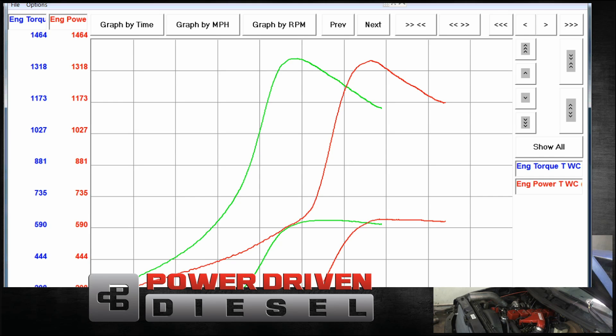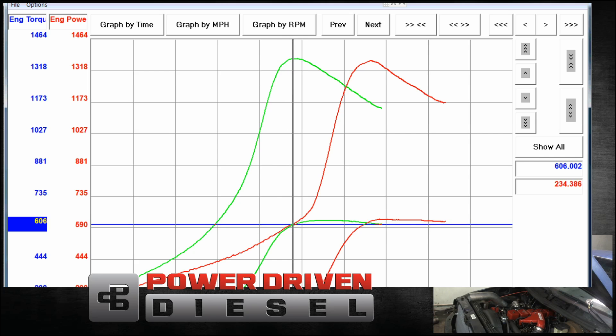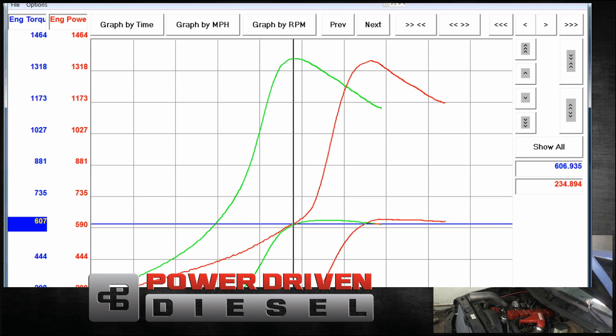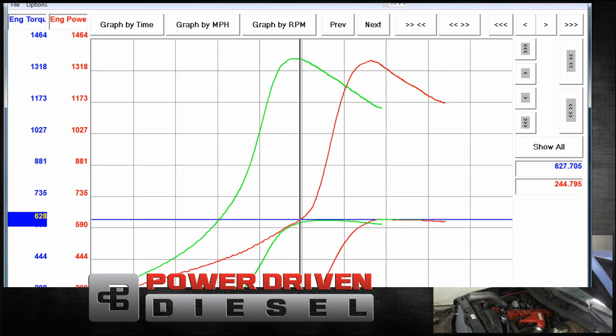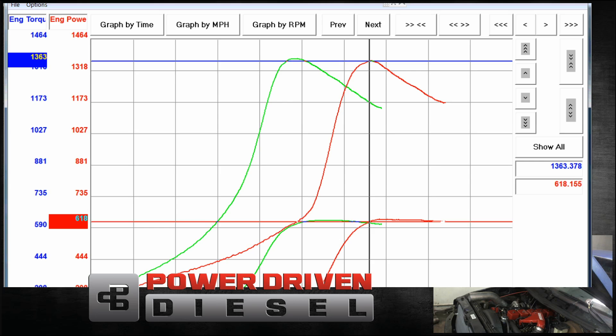The 0.80 is in green, the 0.91 is in red — we can see quite a big difference by time. The 0.80 got to peak torque in about 5.96 seconds, while the 0.91 takes nine seconds — so that's about three seconds difference. That 0.11 difference in AR, from 0.80 to 0.91, cost us three seconds to peak torque. The numbers themselves are not terribly different, but the 0.80 came on so much faster.